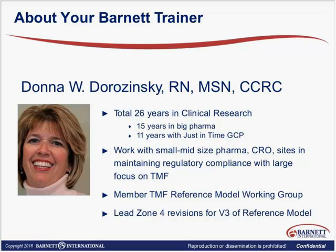My first 15 years were in early development and clinical operations. These last 11 years I've been working with midsize and small pharmaceutical companies, CROs, and investigator sites around issues of regulatory compliance. Because of this, I've had a huge focus on TMF. I am a member of the TMF Reference Model Working Group, and I recently led the Zone 4 revisions to version 3 of the Reference Model, and currently I'm serving on several of the subcommittees.